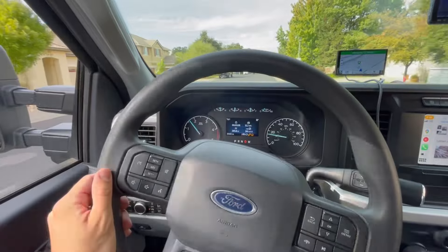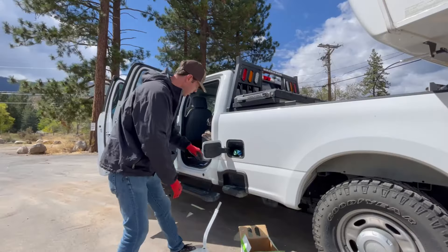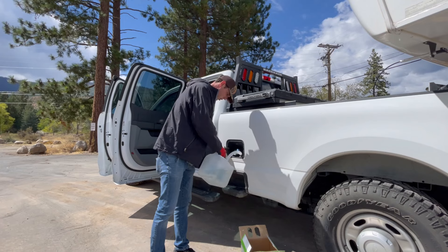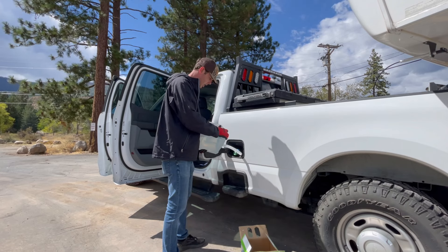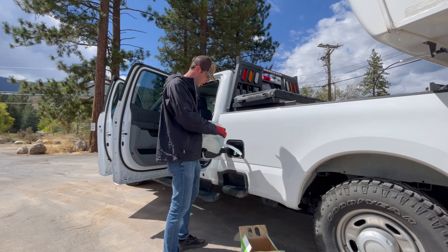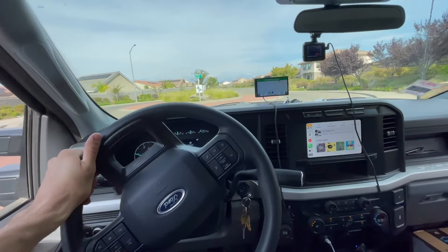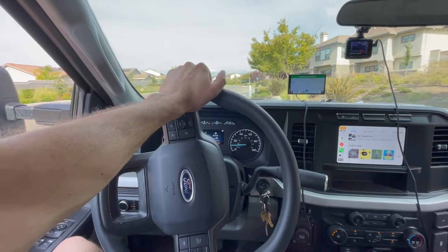DEF consumption — some people complain about it, but it is what it is. If you're buying a post-emissions truck, anything after 2007-2008 is when they all started putting in DEF, minus the Cummins. All these modern diesels, you've got to put in Blue DEF. In my experience, I'm consuming about one gallon per 700 miles, or about 600 miles when towing. I hate Blue DEF, but if you want a diesel, you've got to pay to play.